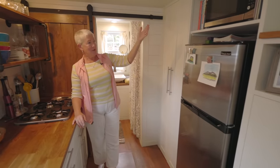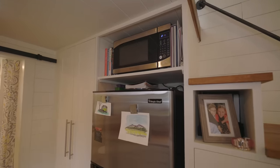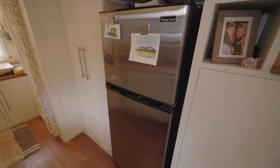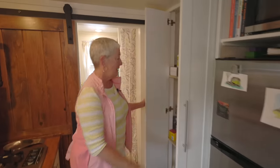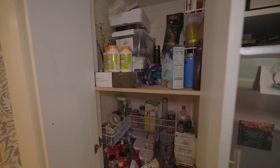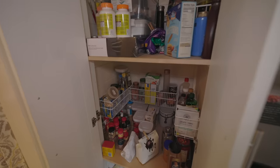Over here is our microwave, and a really nice size refrigerator and freezer for a tiny house — just fits perfectly. And then our great big cupboard, which is like a pantry and a store-all for Ty's artwork and dirty laundry. You've got to have a place for everything, just on a smaller scale.